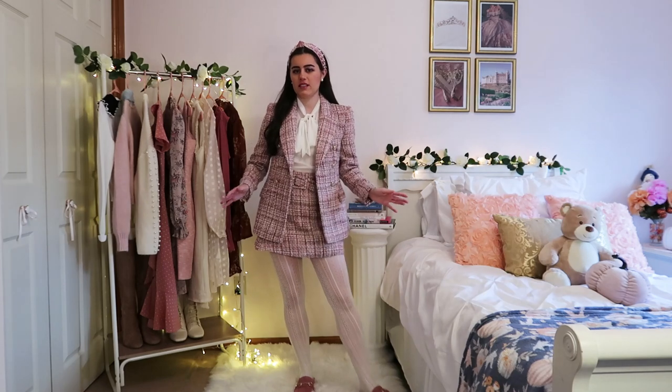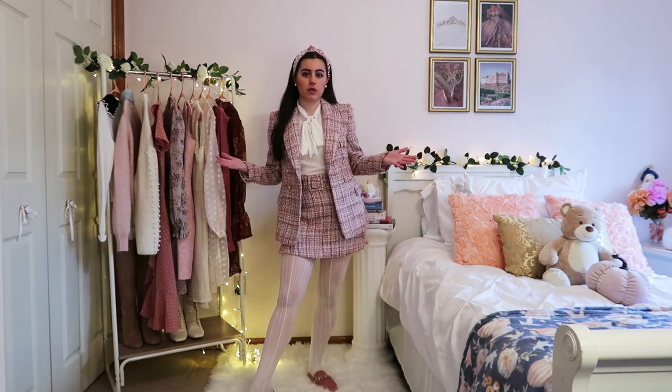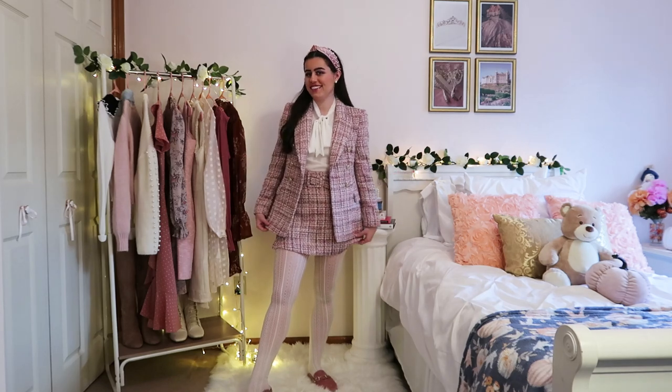I would totally wear this to a professional event, something fancy, work — pretending to be Blair Waldorf. All of the above. Love it.